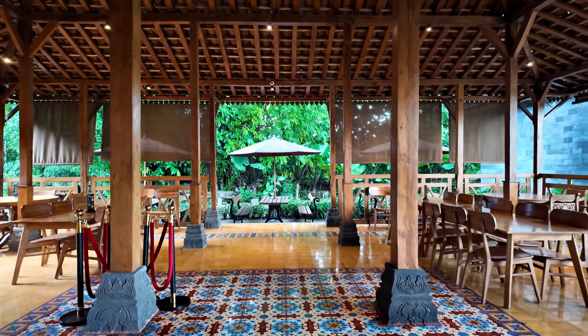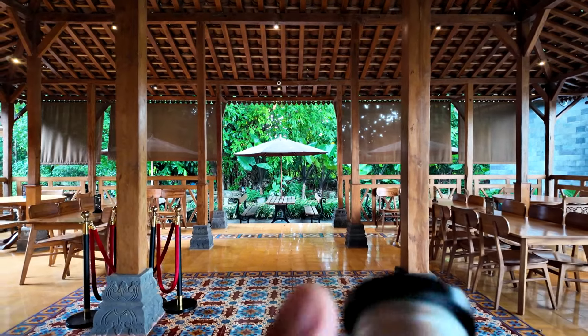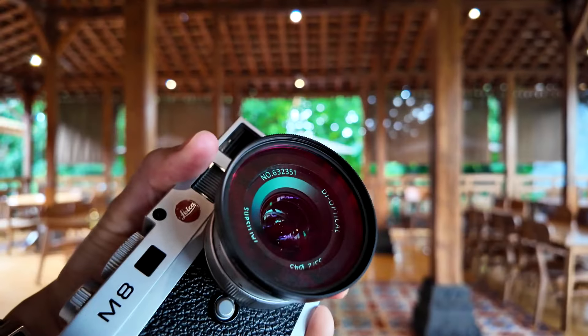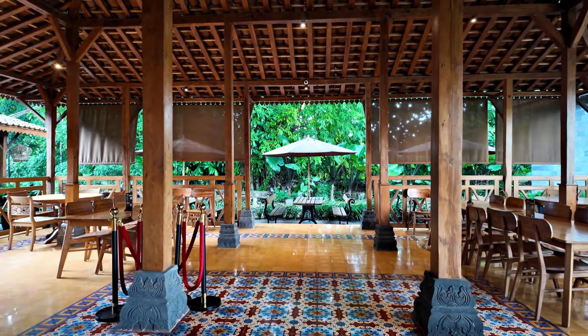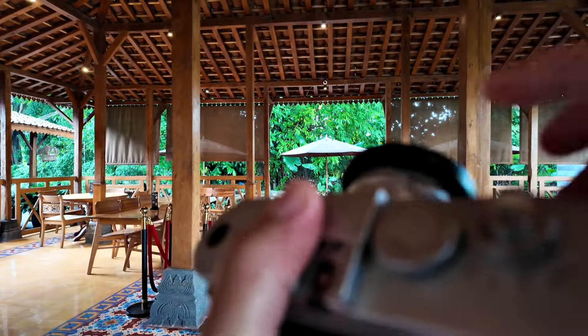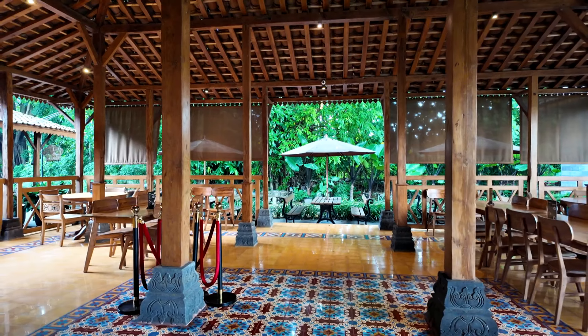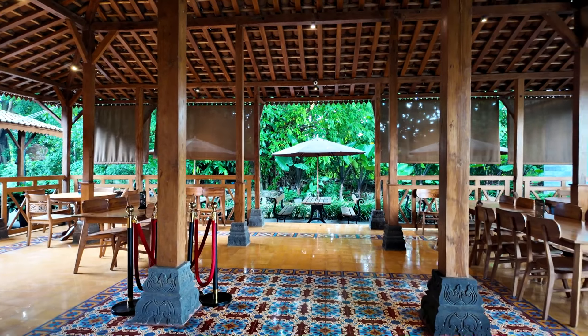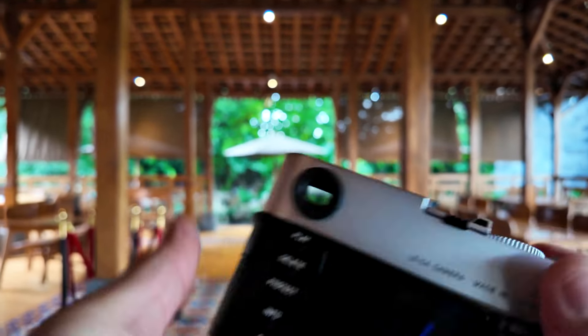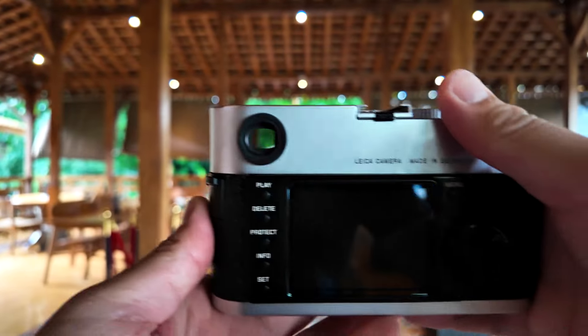For the first composition I want to try to use the Leica M8.2 with the 7Artisans 35mm f2 — it's a little bit dirty, let me clean it. All right, I think it's clean now. I'm using the IR filter because as we already know from my previous vlogs, this camera is really sensitive to IR light. Let's try to capture something.